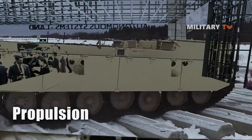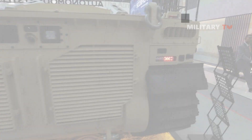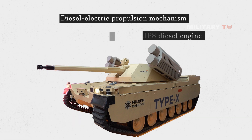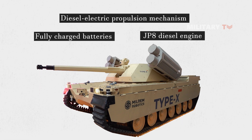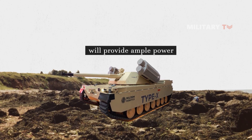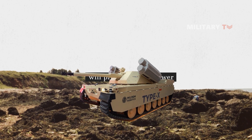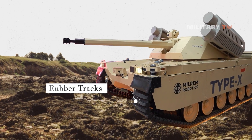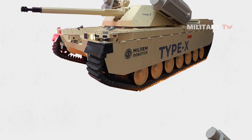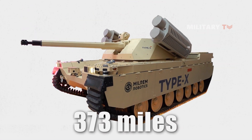The Type X military vehicle is set to utilize a diesel-electric propulsion mechanism that combines a JPA diesel engine with fully charged batteries. This will provide ample power for the vehicle to move efficiently on challenging terrain conditions, thanks to its rubber tracks that deliver superior mobility and smoother performance. Moreover, it boasts an impressive range of around 373 miles.